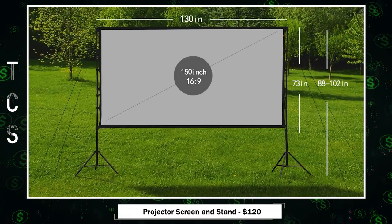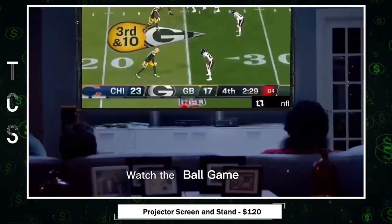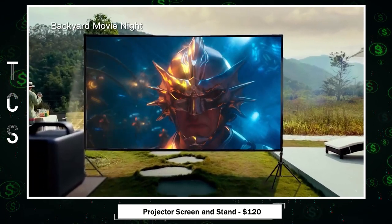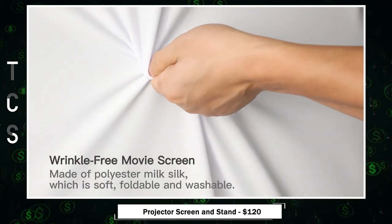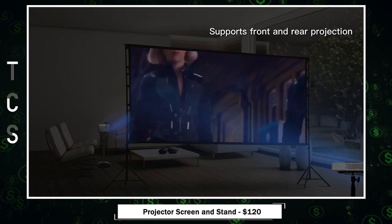150-inch projector screen with stand from Toand — a game-changer in home entertainment. This portable screen offers a wide 160-degree viewing angle, 4K HD clarity, and versatile aspect ratios for stunning image quality. Crafted from premium polyester fiber, it guarantees sharp and vivid visuals, accommodating both front and rear projection.